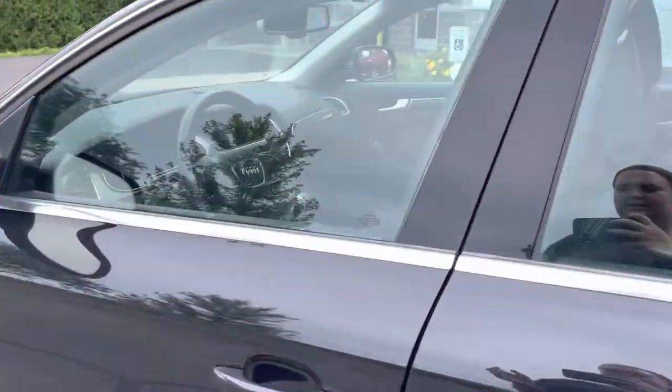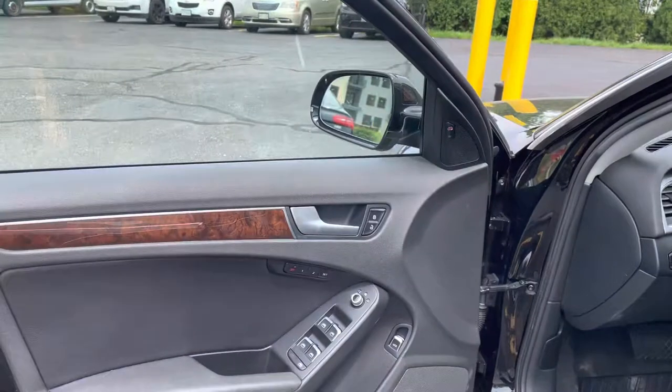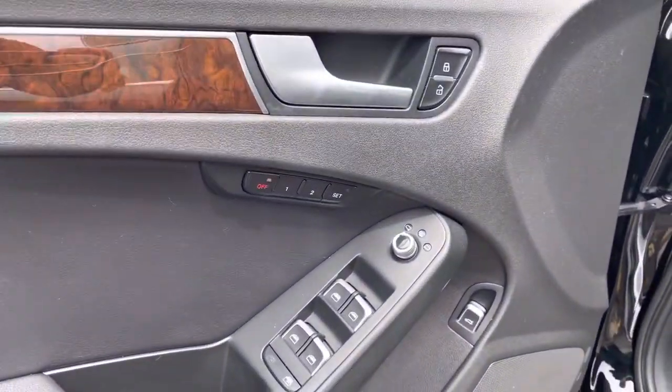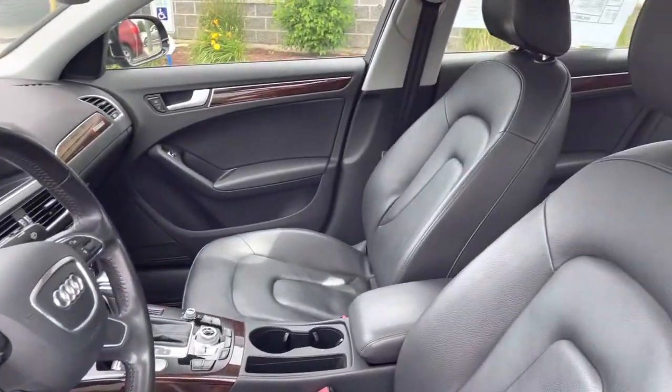We'll jump on in and start on the front side. As you can see, it's a black interior with black leather seats and hardly any wear and tear.